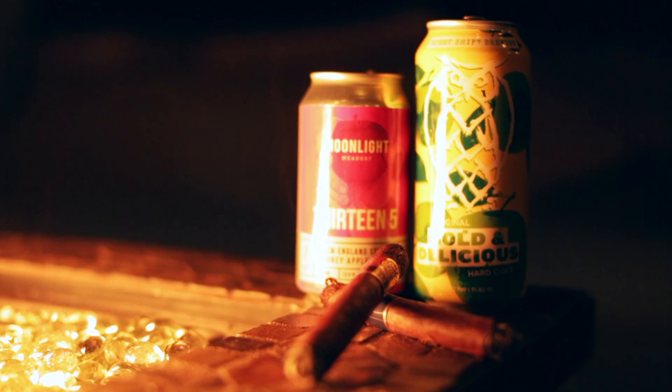Hello folks and welcome back to another episode of Craft or Crap. I'm Zach, I'm Paul. Don't forget to like this video, share it with a friend, subscribe to the channel. With that all out of the way, let's get into the review — we have two great ciders today.